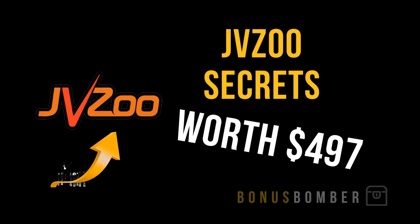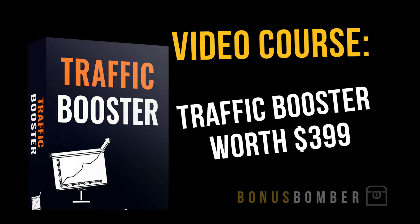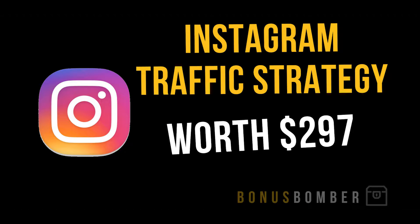Then there's the Traffic Booster, where I show you how to run Facebook and Google AdWords campaigns successfully. It's worth $399 but you get it in the bonus crate for free. The Instagram Traffic Strategy is worth $297, and in this strategy I'll show you how you can get traffic from Instagram and drive it to your site to boost more sales.